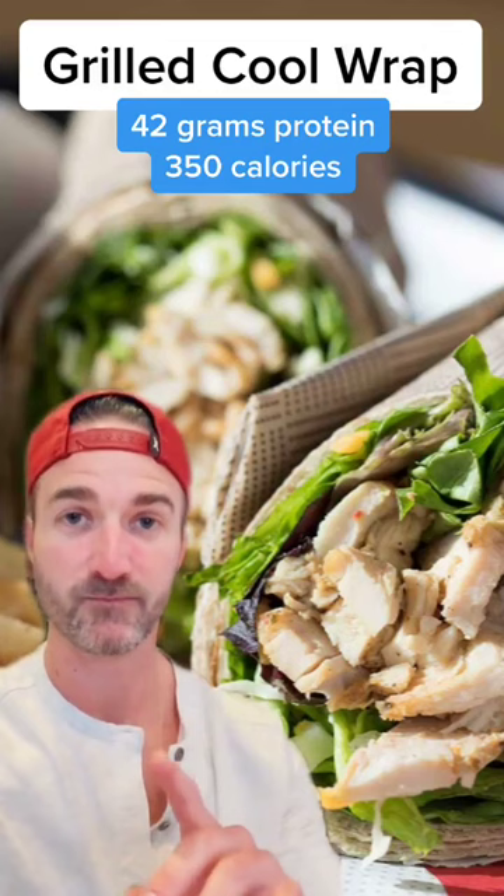Off to dinner. For dinner, we got the grilled cool wrap. Get this — 42 grams of protein and only 350 calories. If you could only get one thing on the menu, this is it.